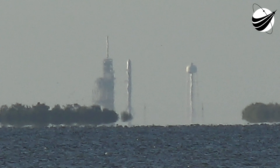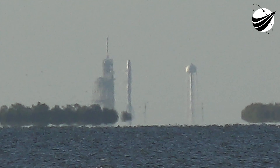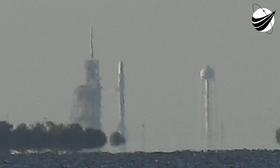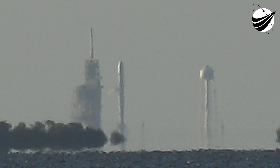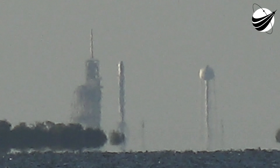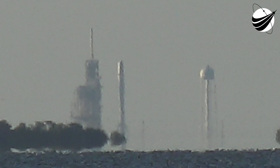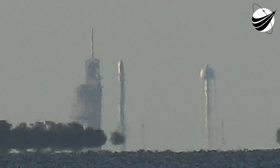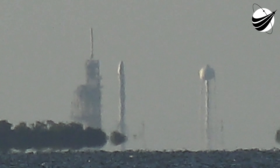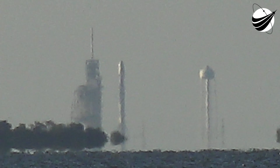Falcon 9 carrying Intelsat 35E to geostationary transfer orbit. T-minus 30. Falcon 9 is configured for flight. T-minus 5, 4, 3, 2, 1.